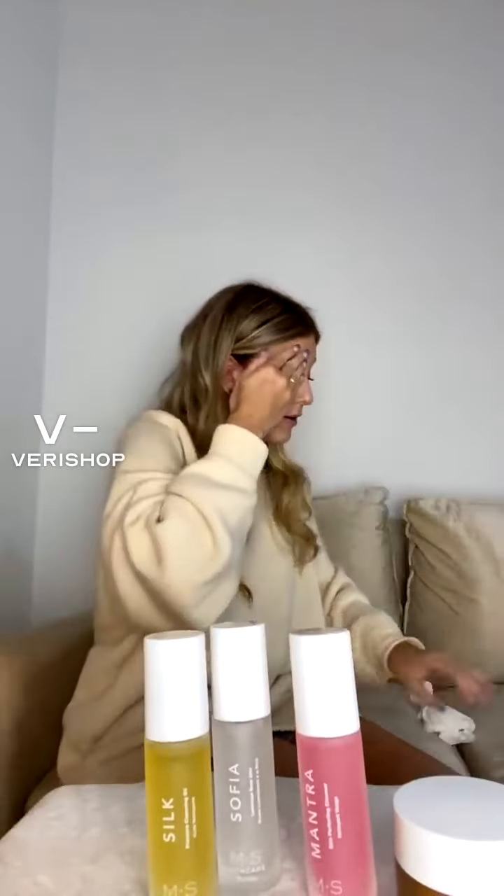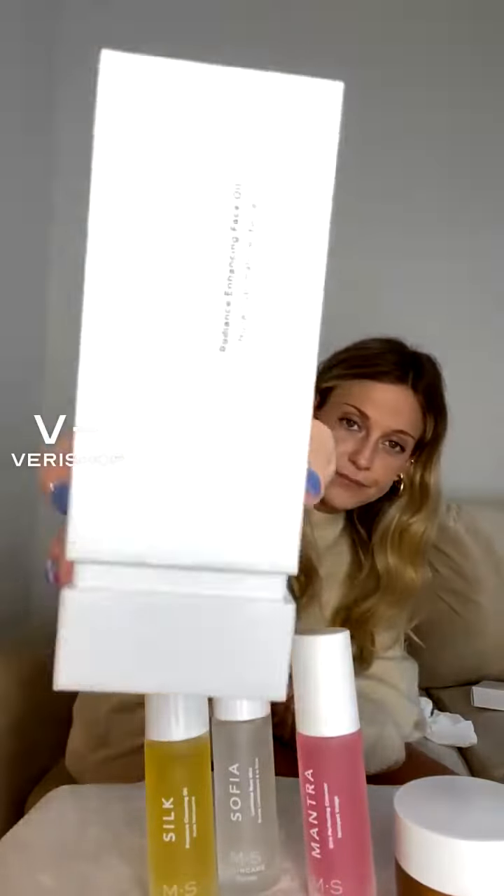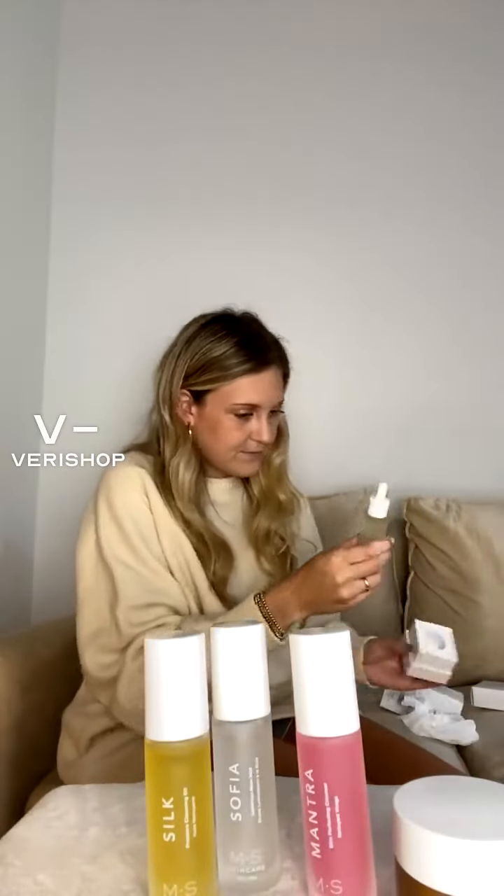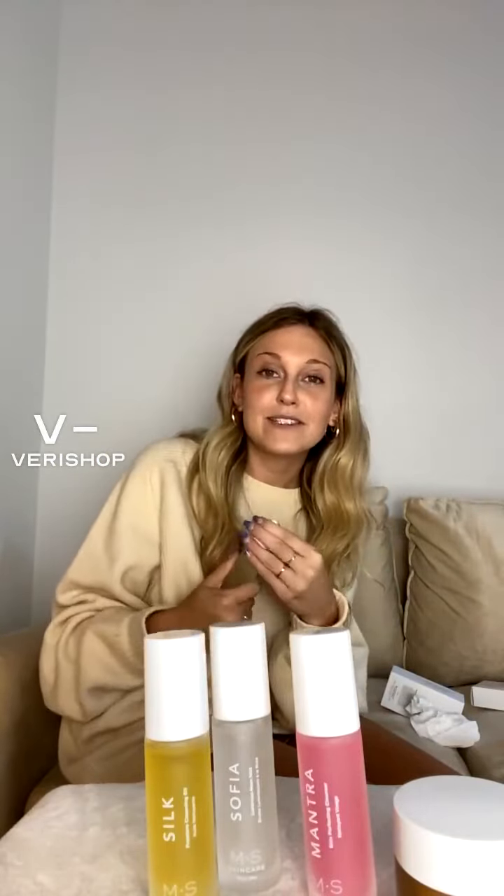I'm going to show you another one that I've used literally every single day. It's from the same company, Emma Skincare, and it's called Luminary. Let me show you — you barely use any because you just need one drop. This is a face oil and it makes your face radiant. I use it before I put on primer or anything.